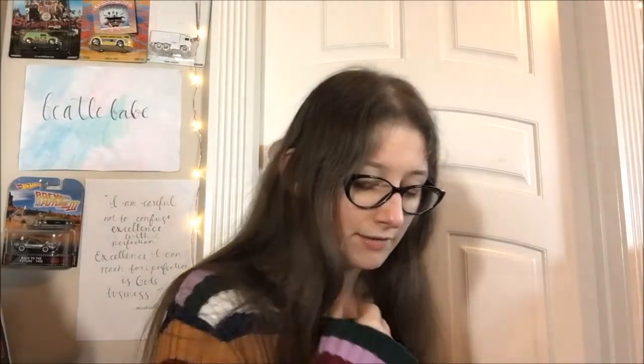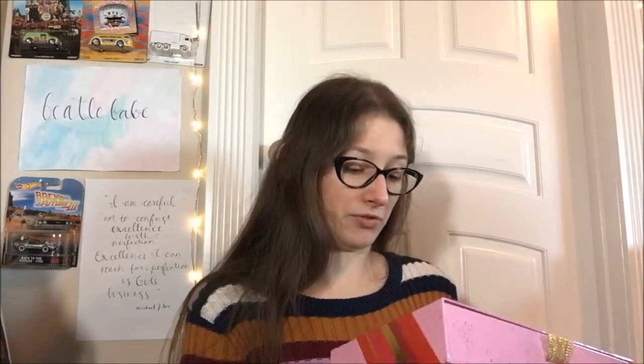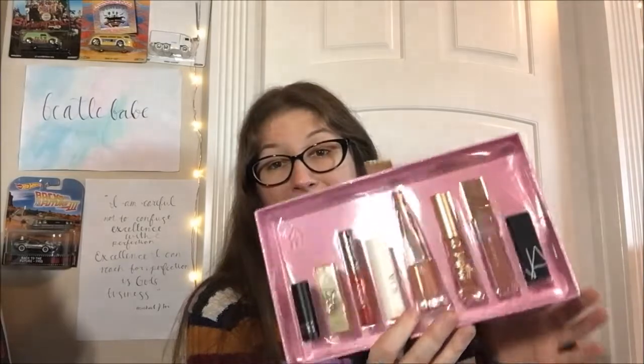This is the main reason I put in the order. I wanted to throw this in with my last order, but I couldn't justify it because I didn't have the money. This cost $45, but the value is $124. So this is the Sephora Favorites Give Me More Lip Set. Three of them are full-sized in here, and even the ones that are sample sizes are pretty good. I cannot complain.